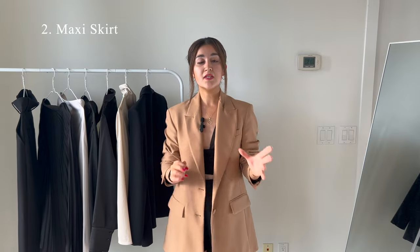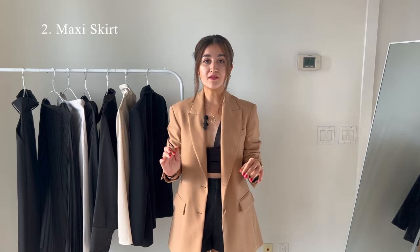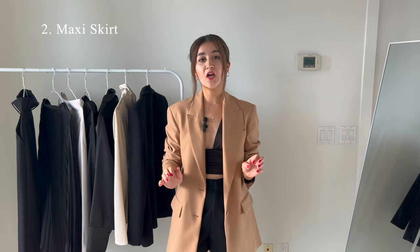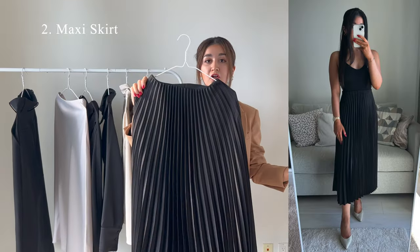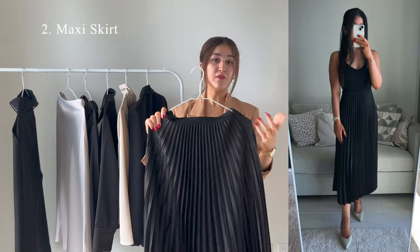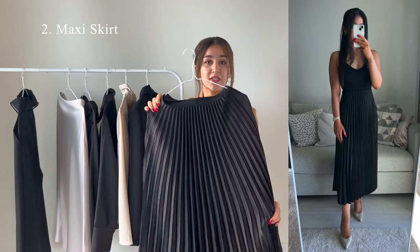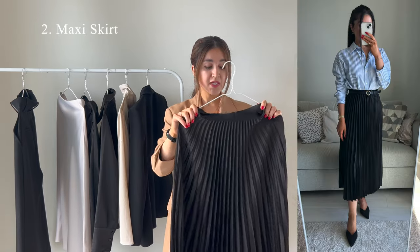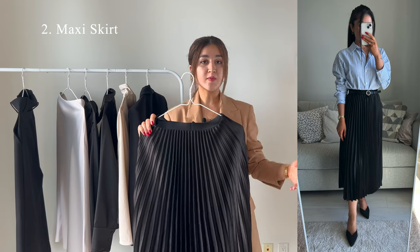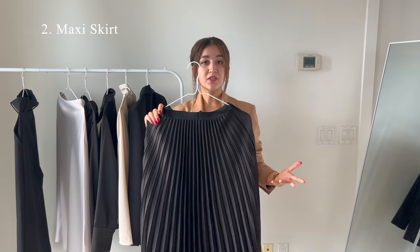The second item on the list is maxi skirts. We all saw that maxi skirts had a huge comeback in the last couple of years. There are two types I personally really like. First is a pleated skirt — I've worn mine many times and found them pretty versatile throughout the year. One great thing about pleated skirts is they don't get wrinkled, so they are low maintenance. You can pair them easily with different types of tops, button shirts, or even chunky sweaters and turtlenecks.